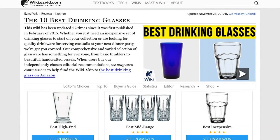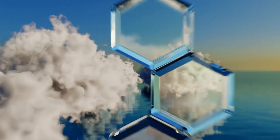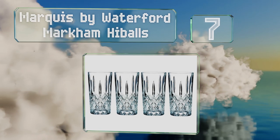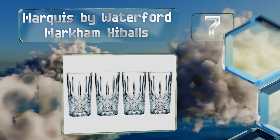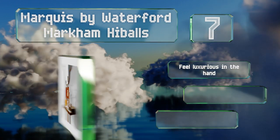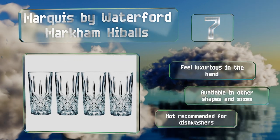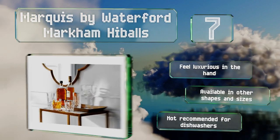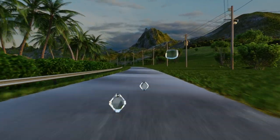At number seven, the Marquis by Waterford Markham high balls are nearly six inches tall and hold 13 ounces apiece. They sport a brilliant crystal design with overlapping diamond cut details and would make an attractive, albeit relatively expensive, addition to any table. They feel luxurious in the hand and are available in other shapes and sizes too, but note that they're not recommended for dishwashers.